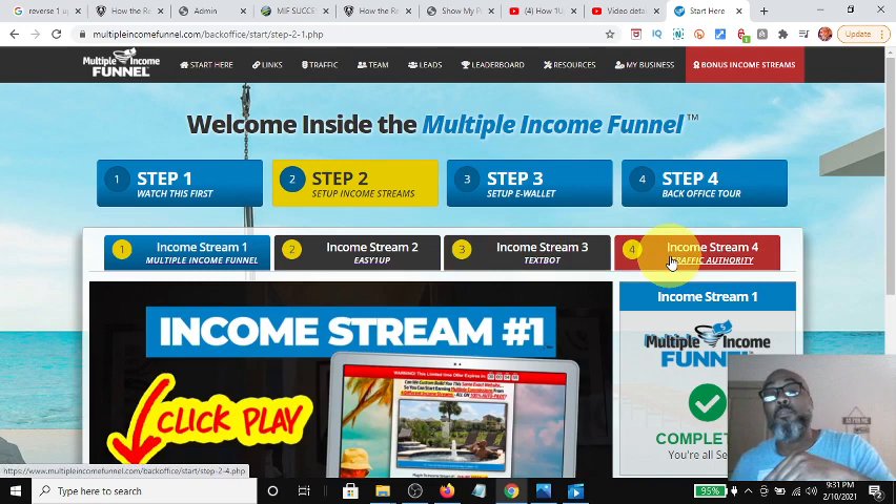Let's jump to income stream number four because income streams two and three are a doozy, and I want to spend all the time on those. Income stream number four is the traffic source, and within the traffic source there is a residual component. One of them is definitely the reseller rights where you can get $20 a month. The other component is the traffic commission packages that are bought — you can get an 80/20 split or a 50/50 split of traffic depending on who brought you in. I'll do a separate video on the compensation plan for the traffic packages.